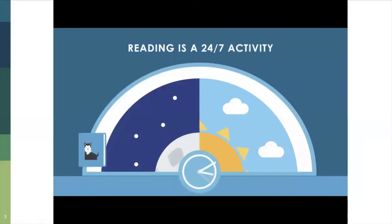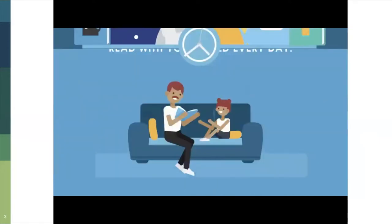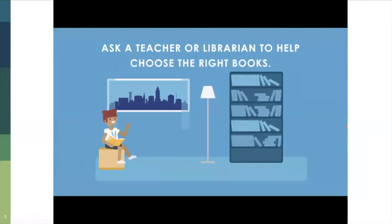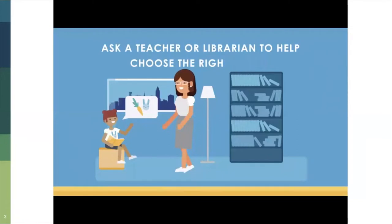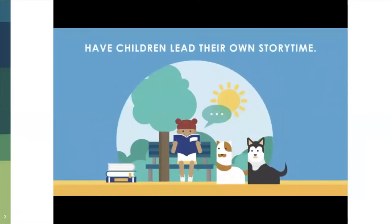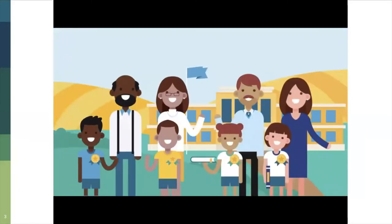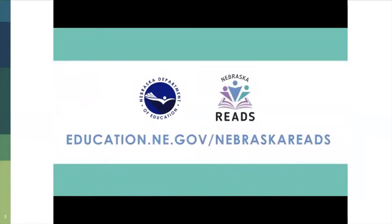Reading is a 24-7 activity. Here are three tips for families: read together for at least 20 minutes every day; ask a teacher or librarian to help choose books that match your child's interests and reading level; have your child practice reading aloud and sounding out new words by leading their own story time. When schools, teachers, and families work together, we can ensure all children have the reading skills they need. Visit the Nebraska Reads website for more reading tips and resources.